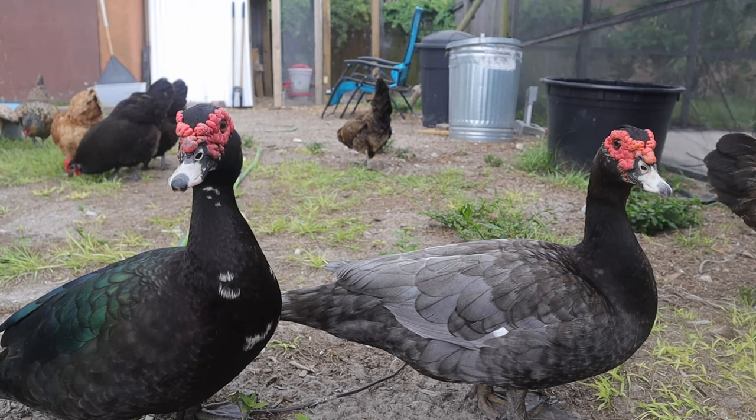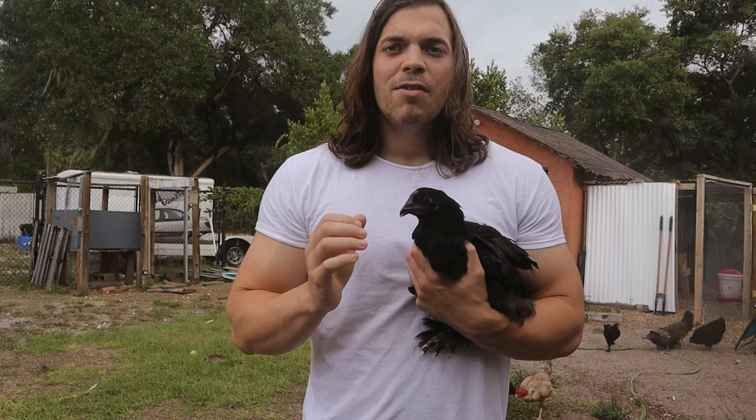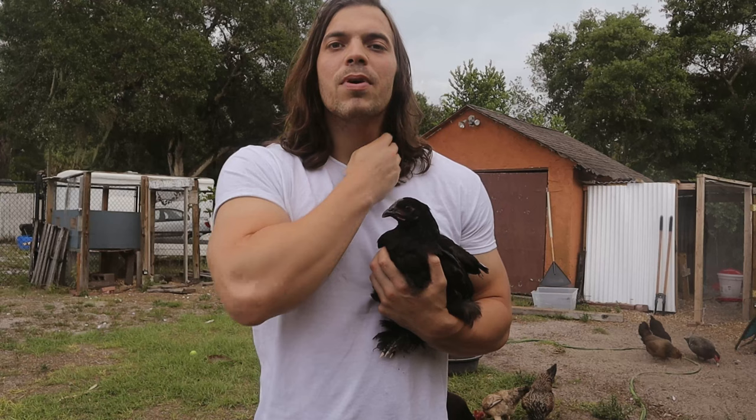You want to find an older farmer who's been doing this forever, and I promise you there's someone close to you. You may have to drive 45 minutes to an hour to get your chicks, but it's worth it. Every chicken I've gotten from a local farmer has been much better quality, and on top of that you get to pick their brain — they'll give you plenty of advice to help you raise your birds better.